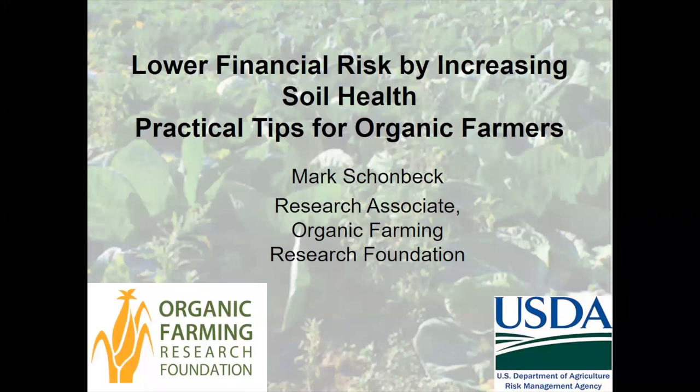This webinar will be presented by Mark Schonbeck, who is a research associate at the Organic Farming Research Foundation. Mark has worked for the last 31 years as a researcher, consultant, and educator about organic and sustainable agriculture. He also works with the Virginia Association for Biological Farming. Now I'm going to hand over screen control to you, Mark, and you can just click on the PowerPoint to take control.